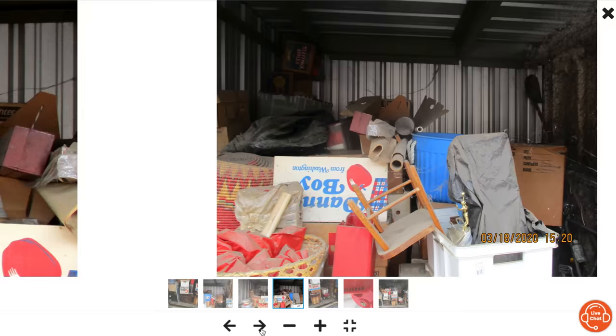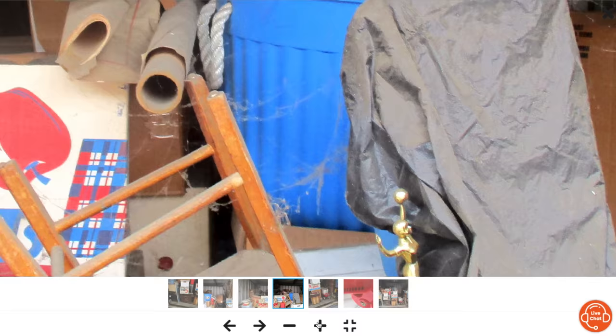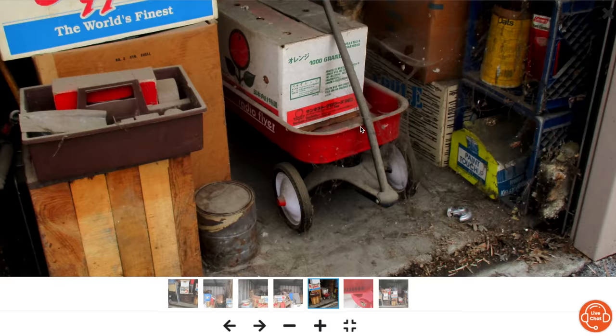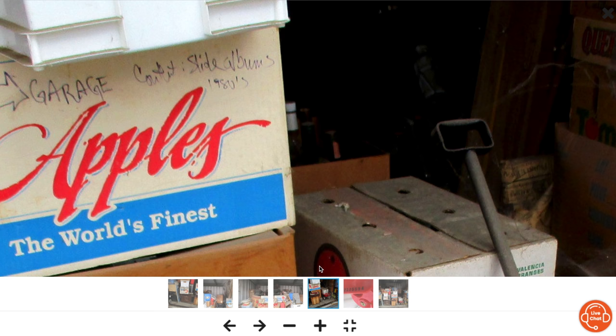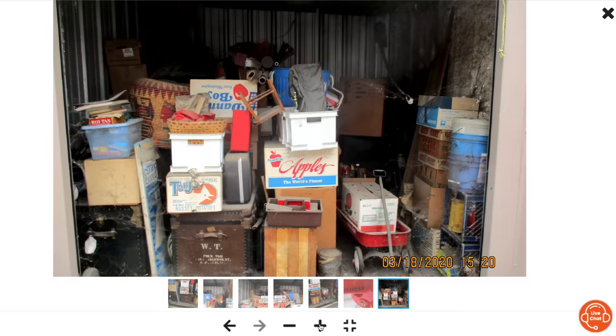There are some wooden crates in the back that look old — a little bit of money there. The boxes look old. This right here says Coleman camping equipment, sleeping bags — that stuff is easy to sell at the flea market. I dig that little Radio Flyer wagon, those are easy to sell. There are old apple boxes — produce fruit boxes — I like those. I also see slide albums.